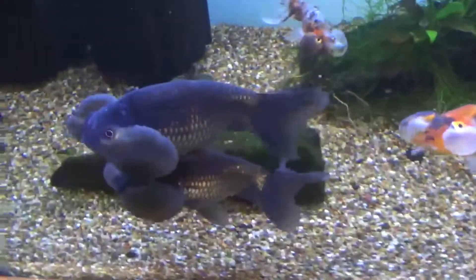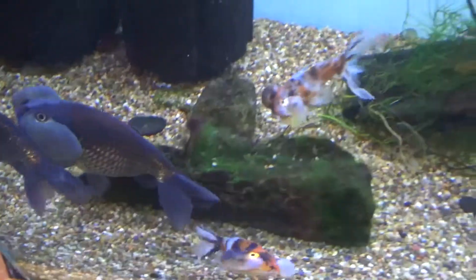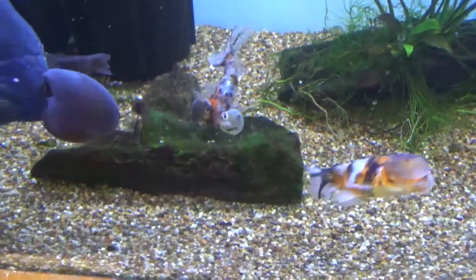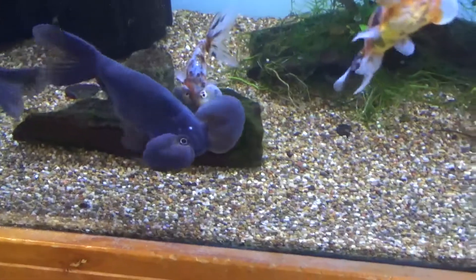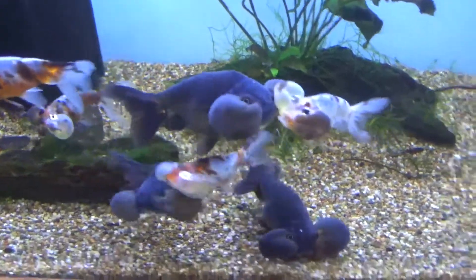Wow, look at these guys. Never seen black ones of these. Calico bubble eye. How can they live like that? How would they know where to eat? Weird. They look healthy though.